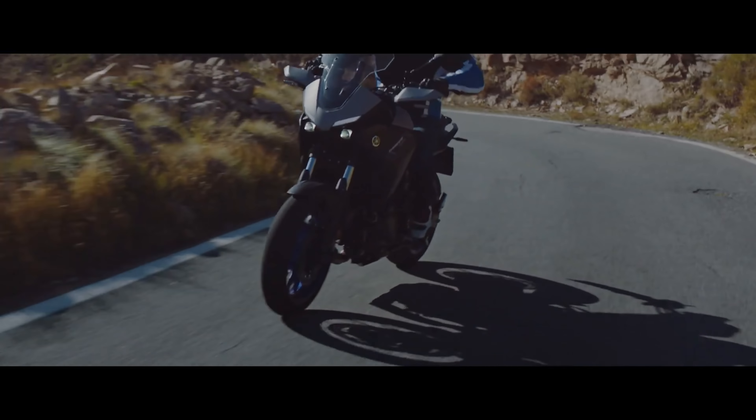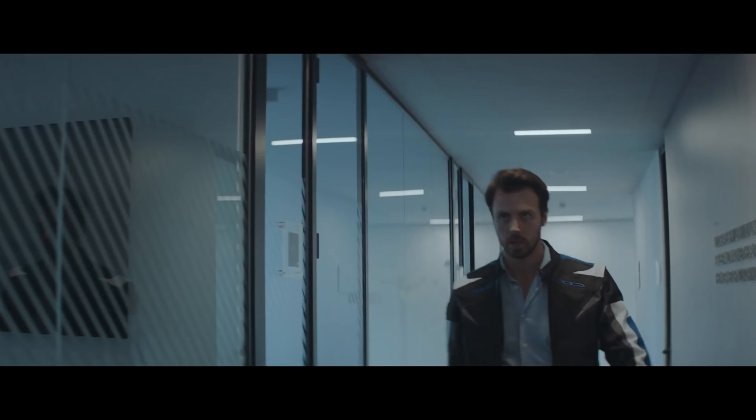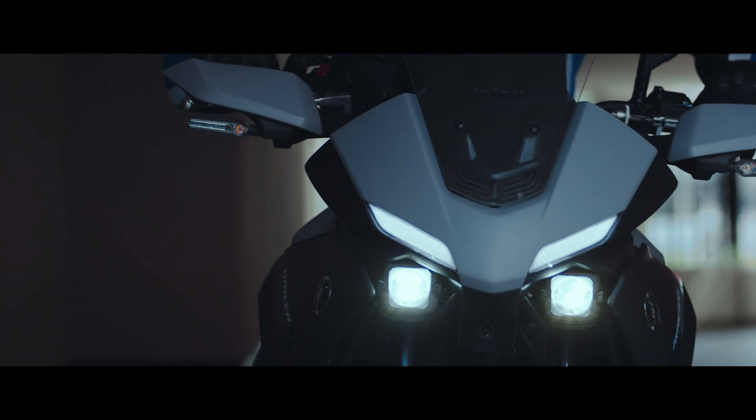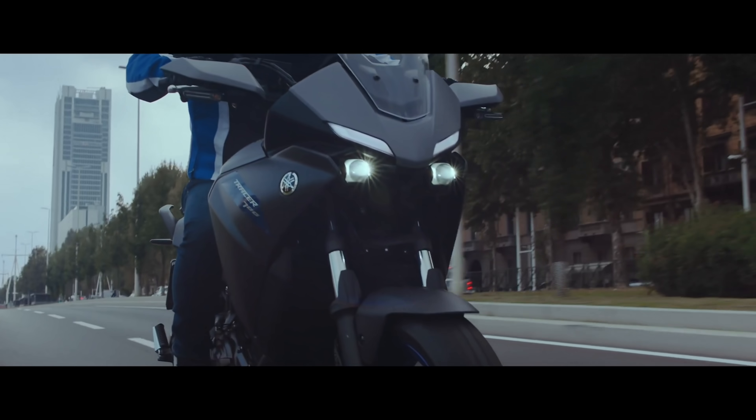Compact and lightweight LED flashers are fitted, and at the front they are incorporated into the new handguards to give a lightweight, agile, and modern look that's perfectly in keeping with the new Tracer 700's dynamic character.